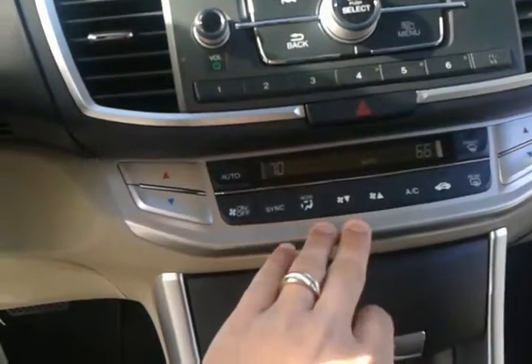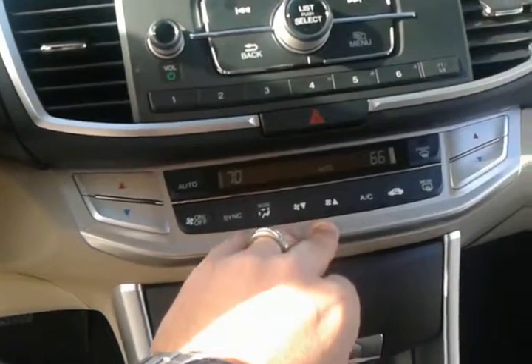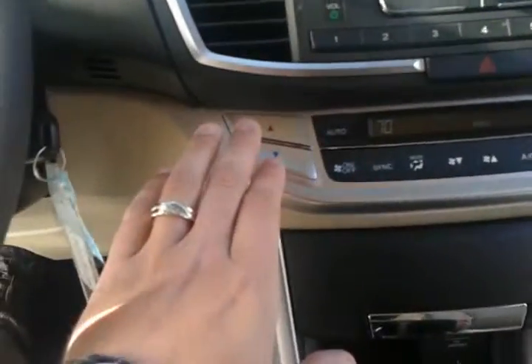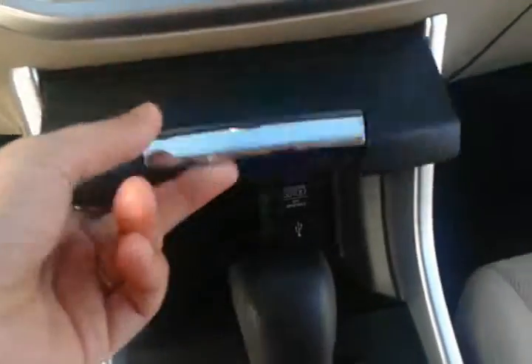You do have digital climate control — it kind of works as your thermostat. You have the auto mode like in a house; you can set it and forget it, and you have driver and passenger temperature controls as well. Down below you have storage, and below that a charging port and USB.